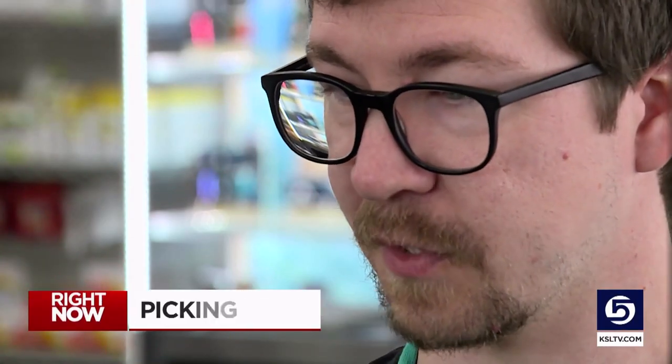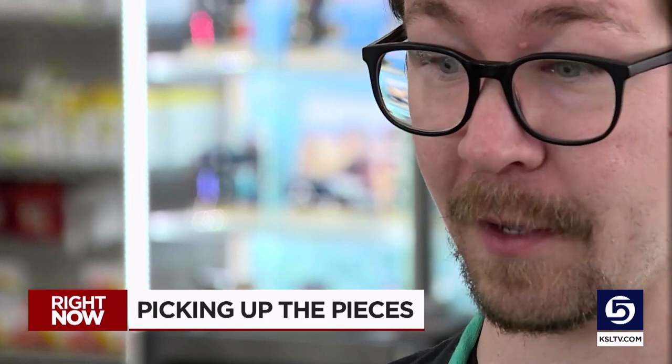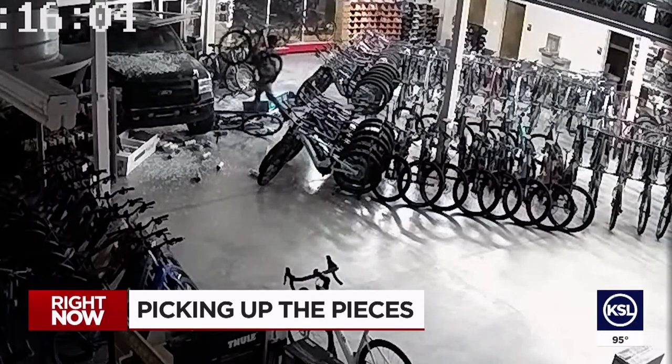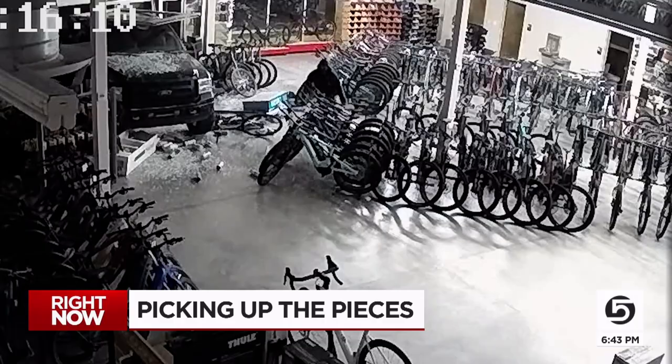It's kind of a shame the amount of damage that somebody will do to get bikes that seem very valuable. A South Jordan bike shop is picking up the pieces after a thief drove through the storefront and loaded up with multiple very expensive electric mountain bikes. The owner asked for people to be on alert for these bikes, as they are not cheap, and the manager thinks that is part of the draw.